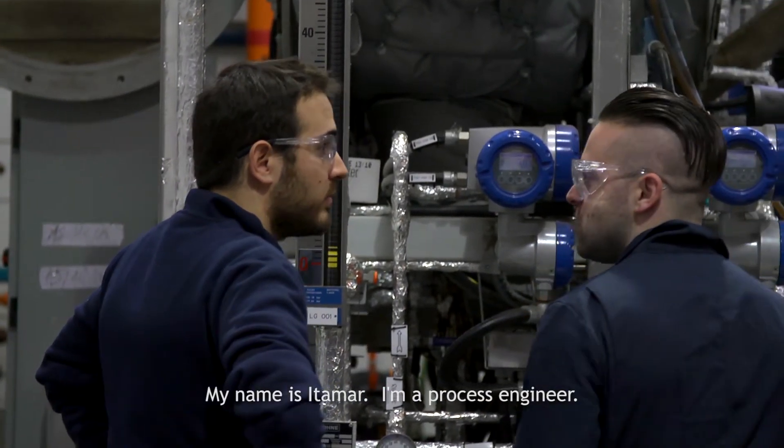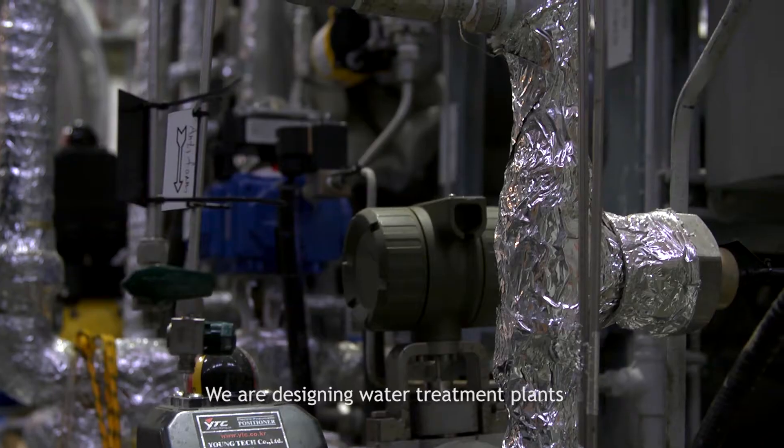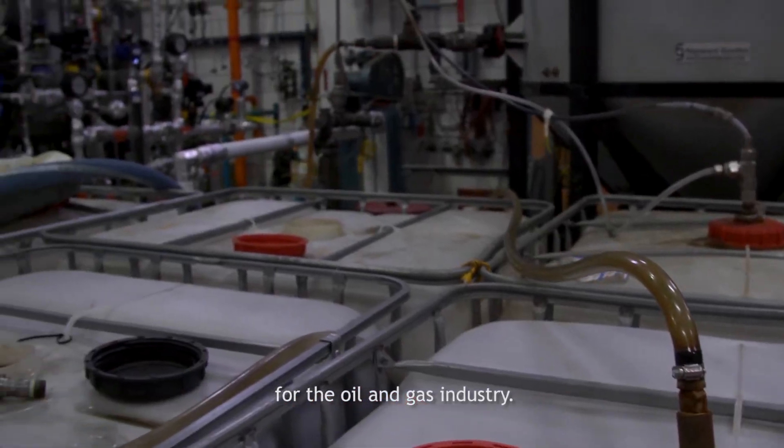My name is Itamar. I'm a process engineer working for IDE Technologies. We design water treatment plants for the oil and gas industry.